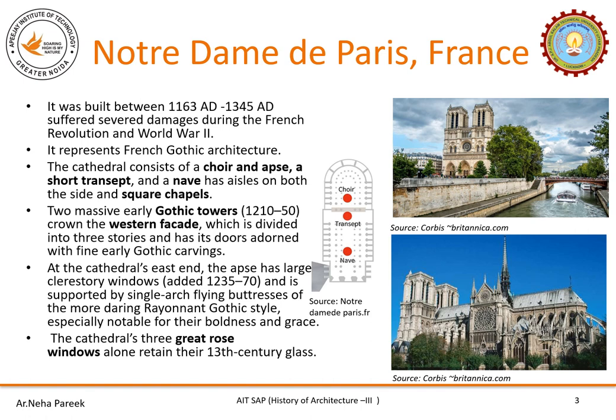Notre Dame Paris is so beautiful and marvelous that people started calling it Our Lady of Paris. It is a perfect example of French Gothic architecture, built between 1163 AD to 1345 AD. The cathedral has undergone several damages due to the French Revolution and World War II.